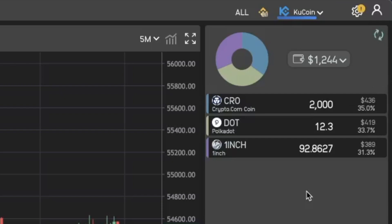Now let's look at the three coins we are holding in this challenge. As you can see we are holding CRO, DOT, and 1inch. Crypto.com coin makes about 35% of the portfolio, Polkadot makes 33.7% of the portfolio, and 1inch makes up 31.3% of the portfolio.